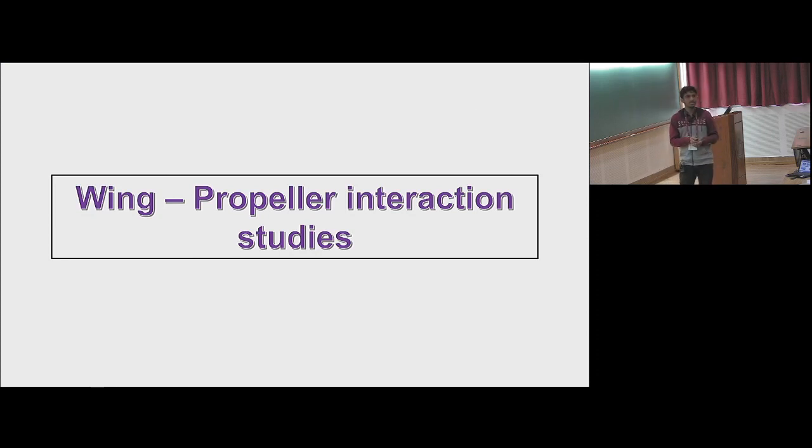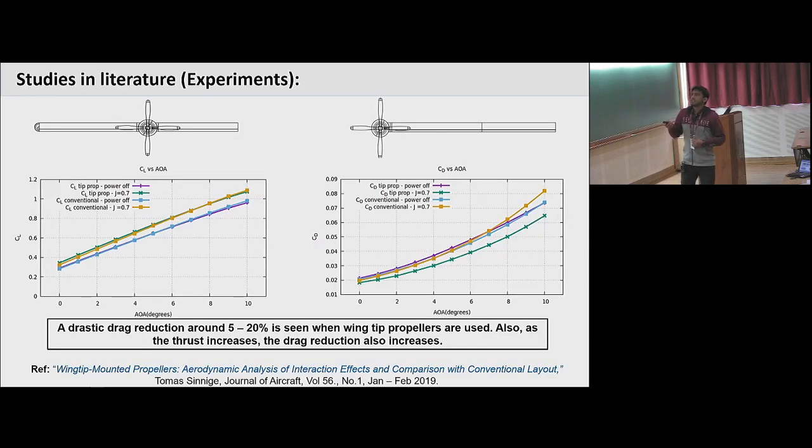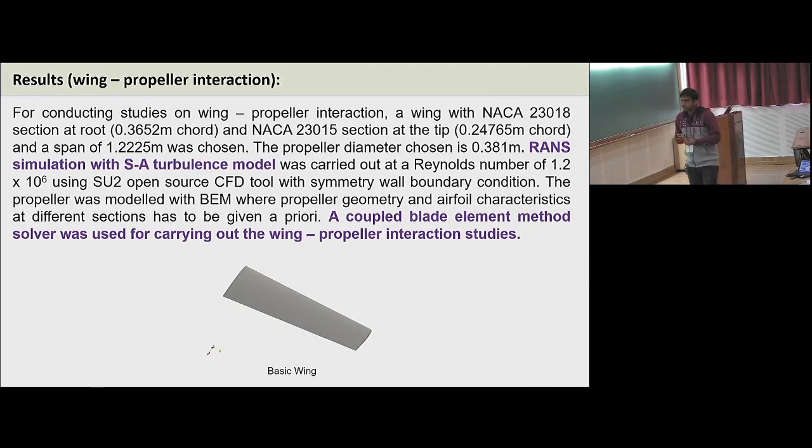Now I jump into wing-propeller interaction studies, which are also very preliminary results. This is a study from literature by Thomas Seneige, published recently in the Journal of Aircraft. They compared a conventional propeller placement configuration with a tip propeller configuration. The plots of CL versus angle of attack and CD versus angle of attack show that CL does not vary much — only about one to three percent — but there is an overall drag reduction of five to twenty percent for the tip propeller, and this drag reduction increases as the thrust of the propeller increases.